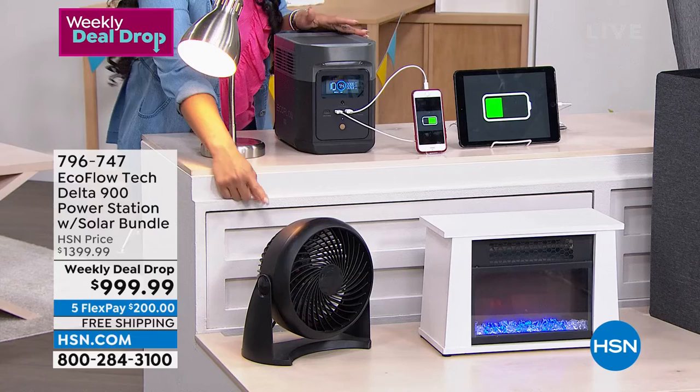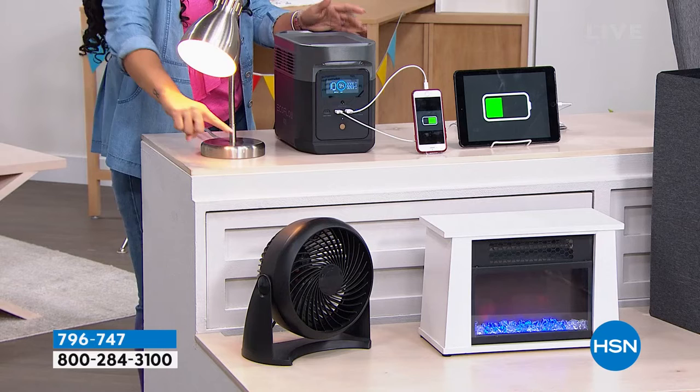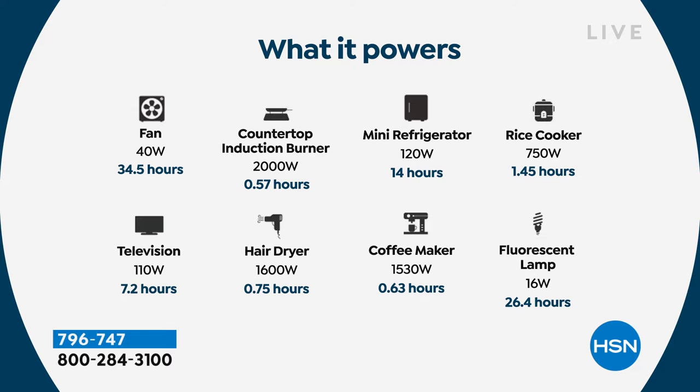We have a lamp, phone, and tablet — obviously priorities when we lose power. A fan, especially in Florida in summer, absolutely. There are five standard outlets, USB ports, and even a USB-C outlet on the front. A television — that's pretty much your whole day at 7.2 hours. A mini refrigerator — 14 hours. A rice cooker for a quick meal. Lamps, fan at 34.5 hours. A hair dryer too, just in case — everyone's essential is different. But everyone's essential is the same in one way: you need power.